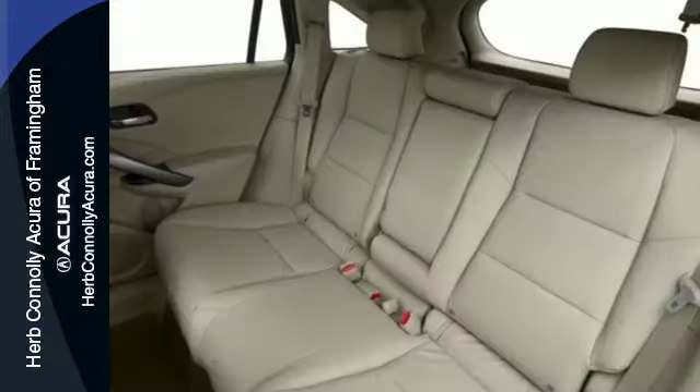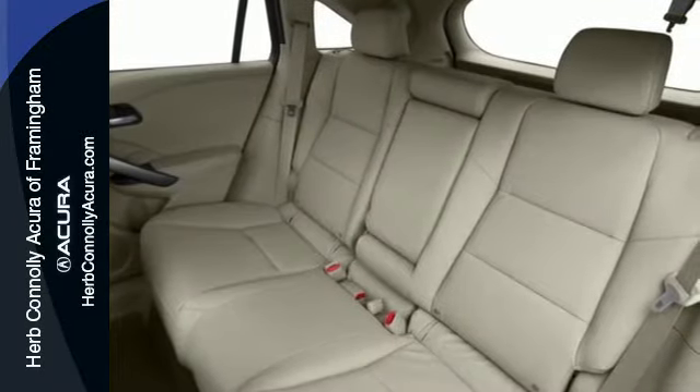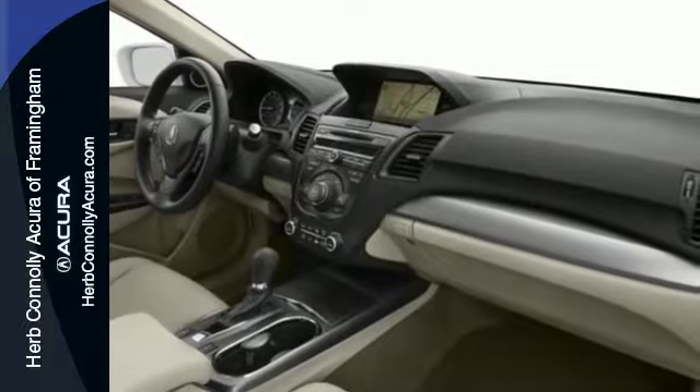Plus, with amenities like Bluetooth hands-free link, a multi-view rear camera, and a power moonroof, you can't go wrong.